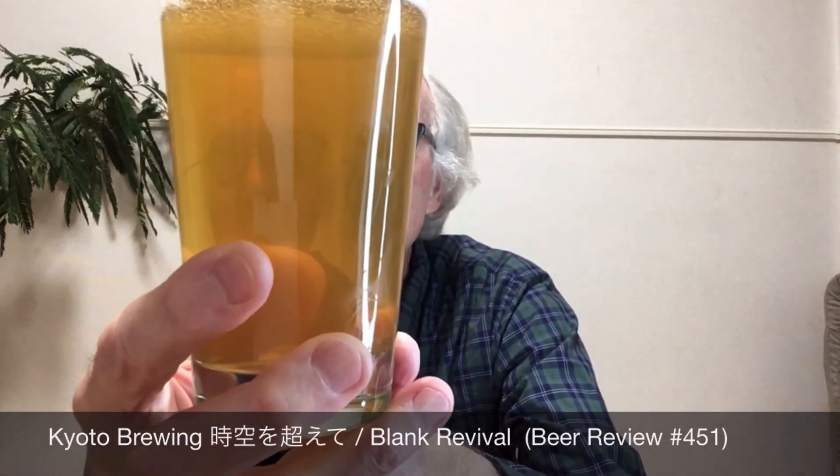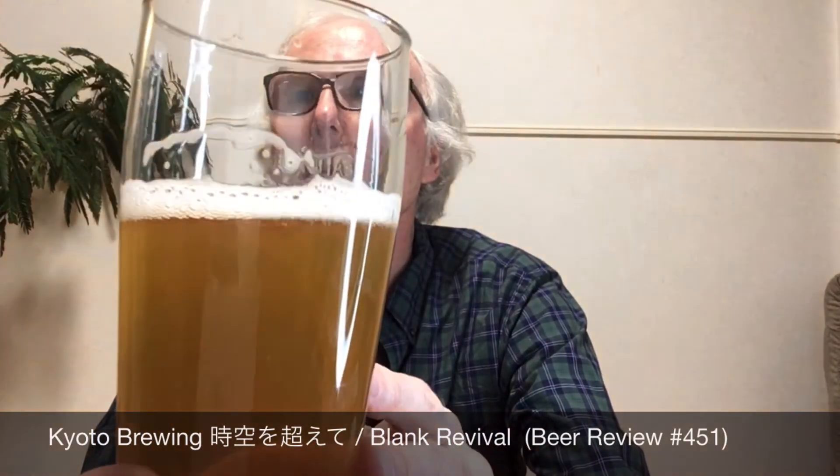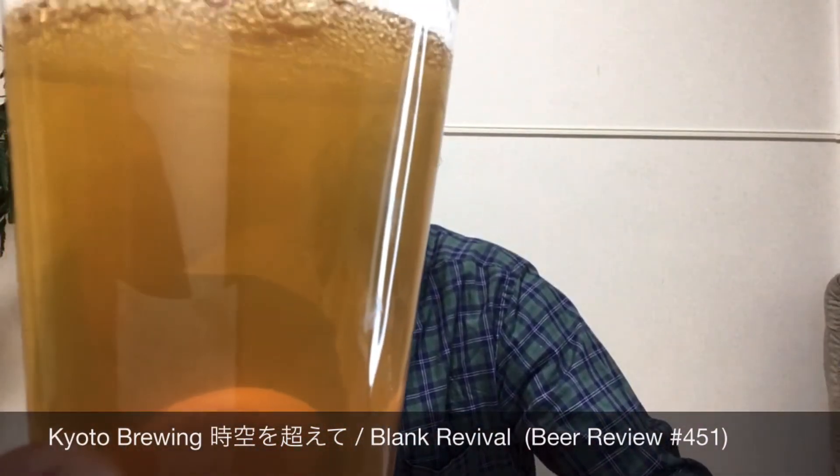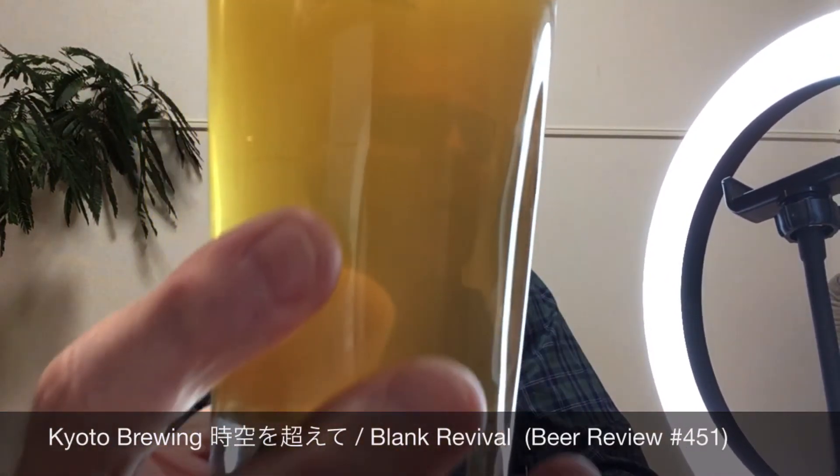This is also unusual for Kyoto Brewing, who are much more known for making Belgian-inspired pale ales, IPAs, and saisons. In our last video we saw they made a Kölsch-style beer, and here they're making the precursor to the Kölsch style. It's lightly hazy — you can see through it, but there's definitely some haziness — with about half a finger of thin white head. Carbonation appears very minimal.